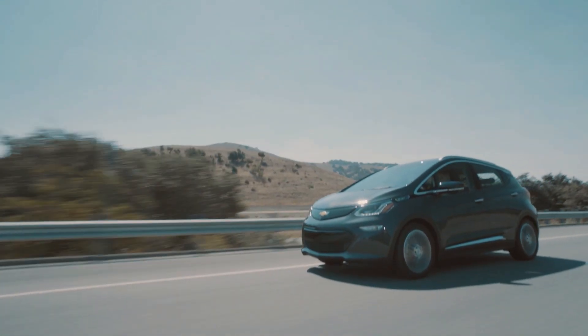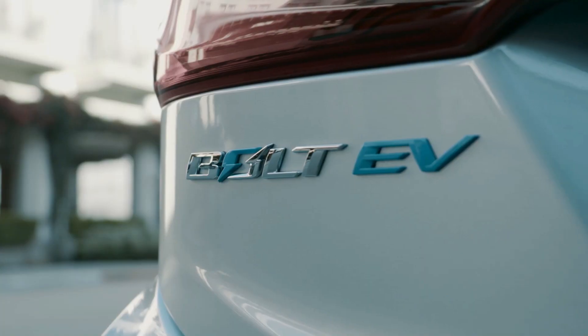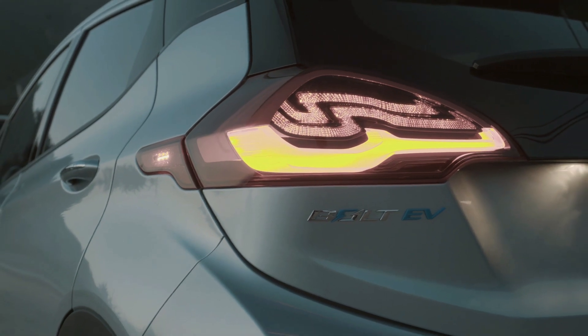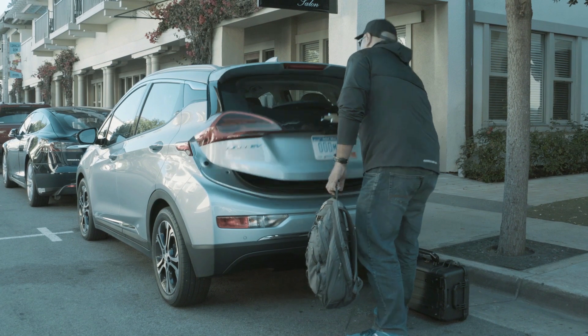While the Volt plug-in hybrid provides a combination of electric and gasoline-fueled driving, the all-new 2017 Chevy Bolt is a pure EV, running exclusively on battery power, delivering a total driving range of 238 miles.